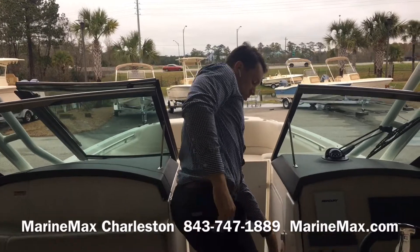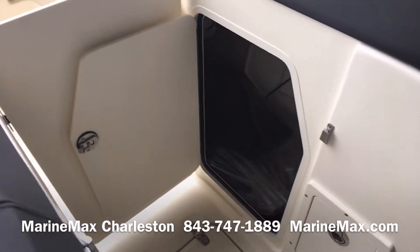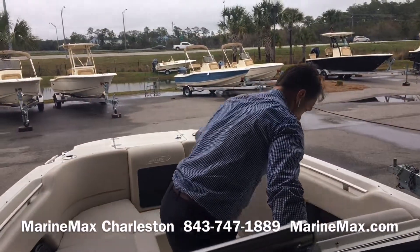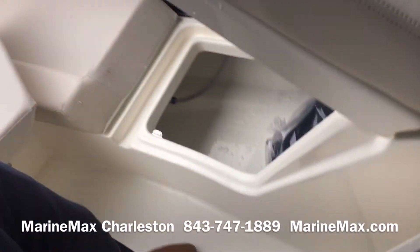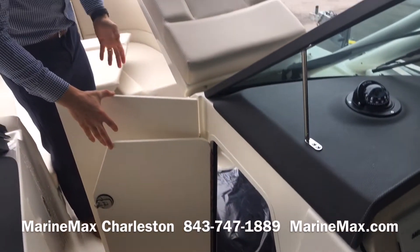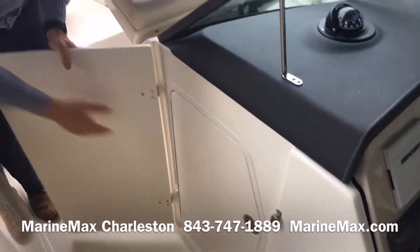Additionally, that windshield opens up a storage locker, which is continued further forward beneath one of the bow cushions. I can access that storage space from either side, making it a large area for bigger items like beach bags, all of our canvases — including a bow sunshade kit. It really is a versatile space for a boat this size.